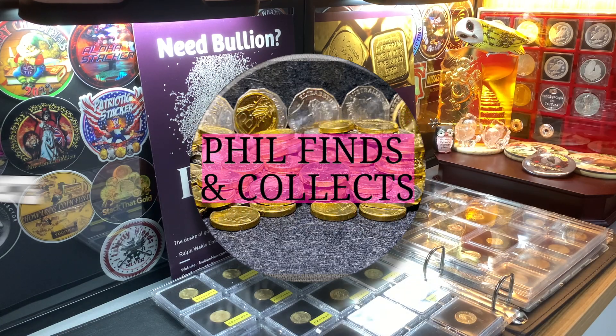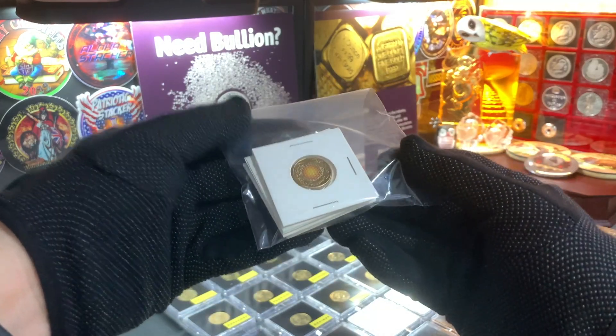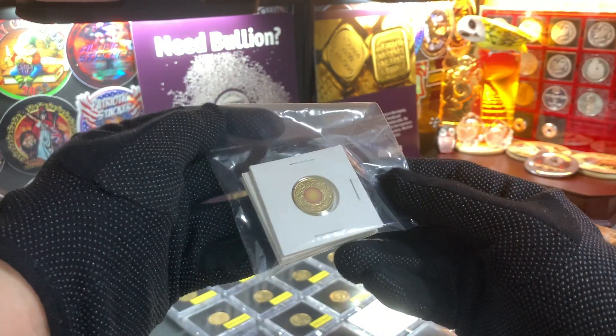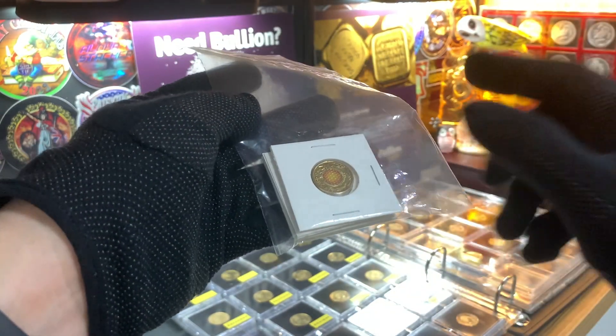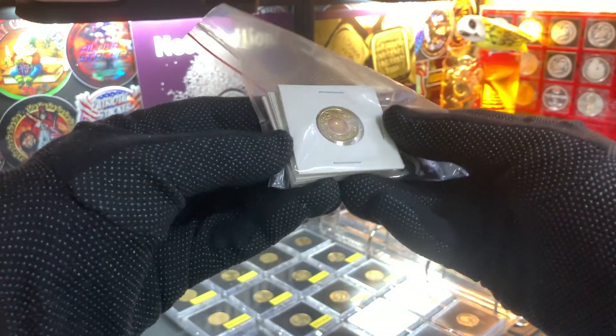I just realised in my previous video I failed to mention that Phil passed to me several Australian $2 card of coins, and this video is to rectify that. So Phil, my apologies for not shouting you out in the earlier video when you gave me all these coins. For this video, we're just going to take a quick look at them.